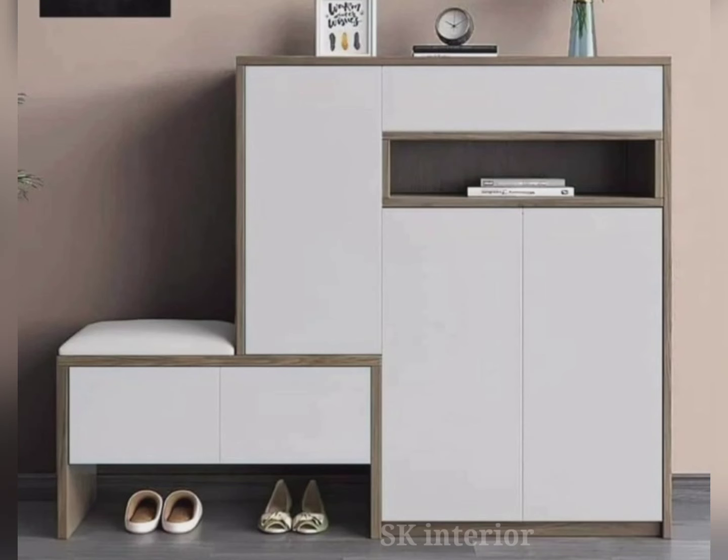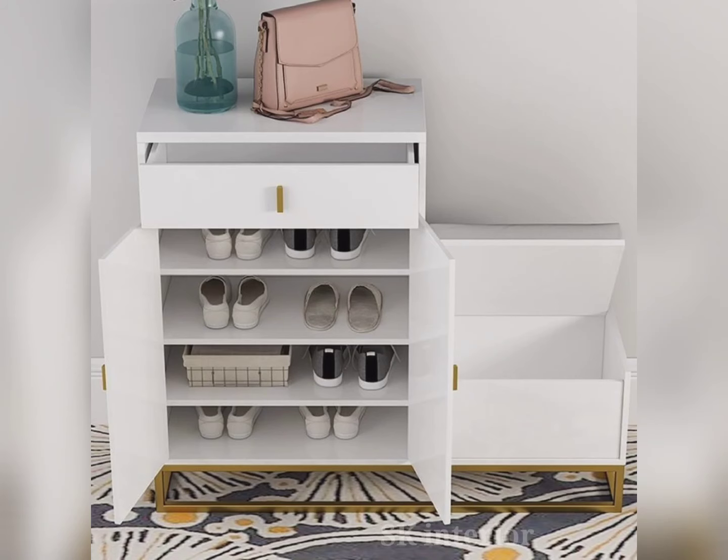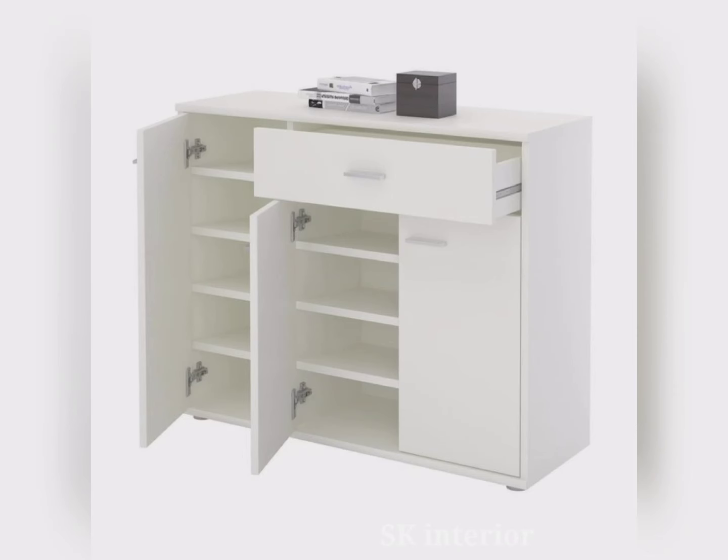The multiple functionalities of wooden shoe racks have made it one of the best-selling shoe storage furniture items. Wooden shoe rack designs are highly durable and last longer, and this is the reason why furniture designers and customers prefer wooden materials for creating shoe rack furniture.